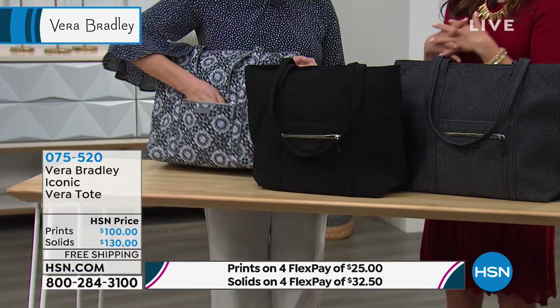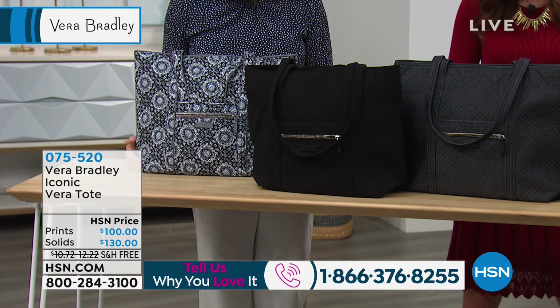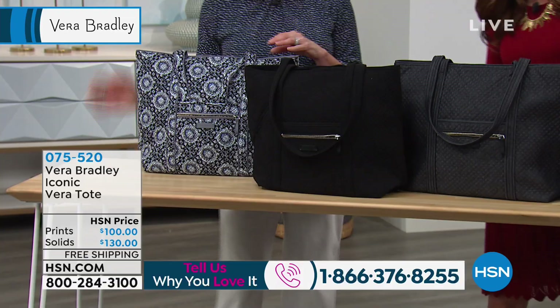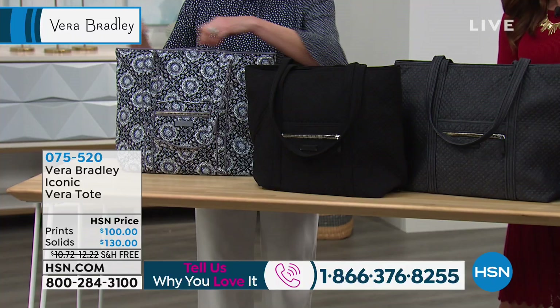This is the iconic Vera tote, and it's here today. This is one of their number one best-selling teacher bags — great for students, great if you're going to the office, or great if you just need a nice, big, large tote bag for traveling. It is a very generous size: 15 inches across, 14 inches high. It's got a nice wide flat bottom, about six inches across the bottom, and a very nice generous drop in the handles, about 12 inches.